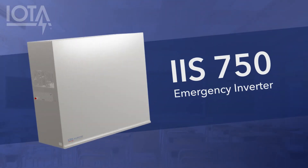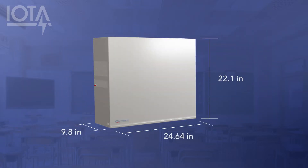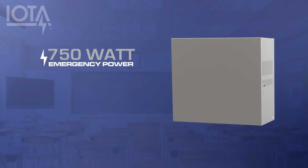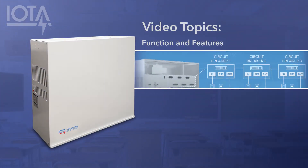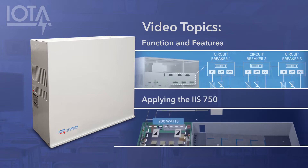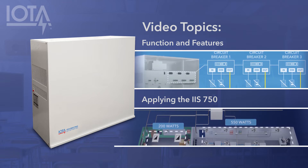The IIS 750 is IOTA's most advanced mini-inverter system. It features the compact size of a mini-inverter solution with the power and flexibility to provide critical emergency egress lighting to up to three distinct output zones with separate switching or 0 to 10 volt dimming controls. This video will deep dive into the function and features of the IIS 750 and provide insight on how to apply it to design flexible and reliable emergency lighting systems.